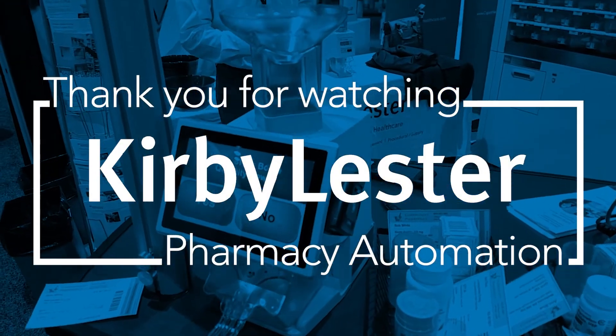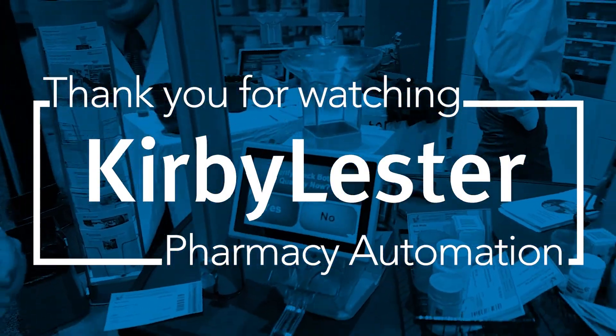Talk to your Capsa Healthcare Account Manager for more, and thanks for taking our tour.